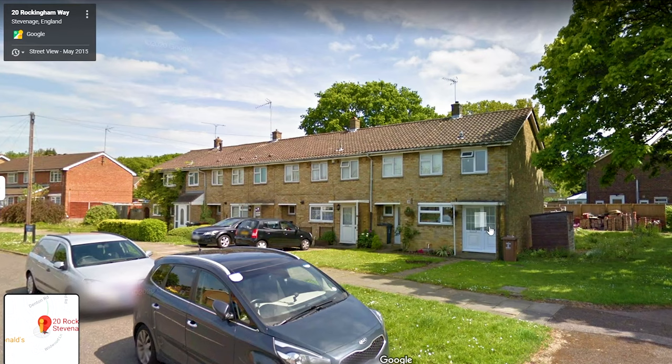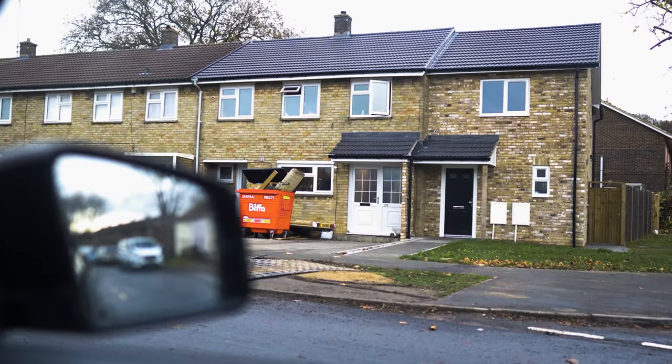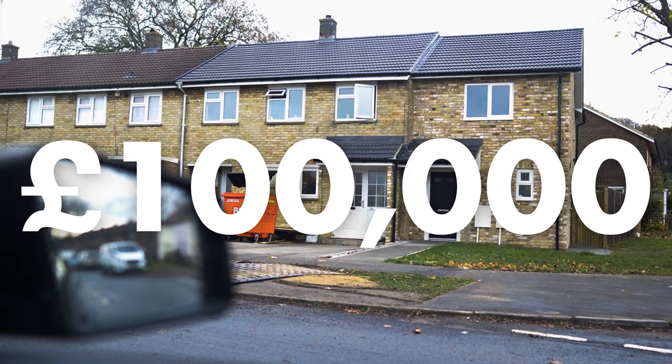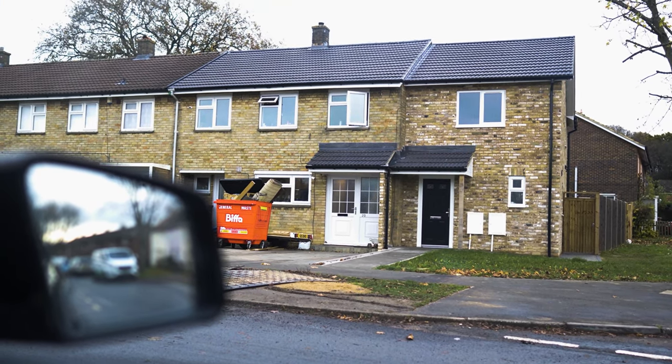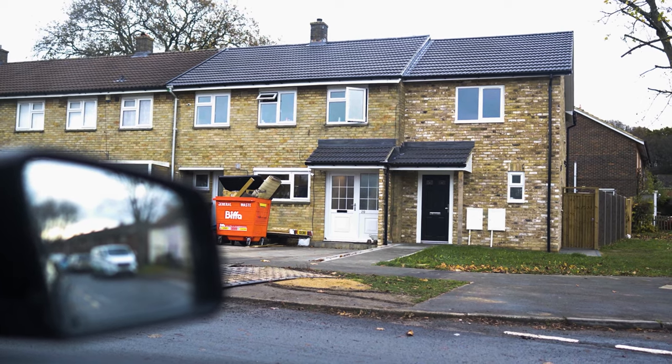That's probably made him £100,000. Because obviously the land is free — he already owns the land. All he has to do is build a house, and then he can make a ton of money just by building it out.